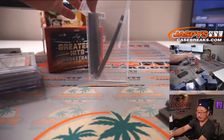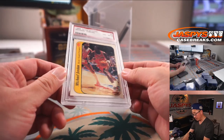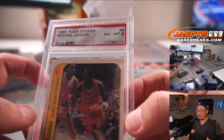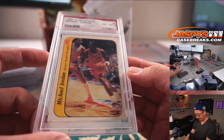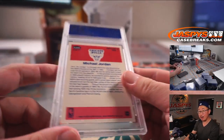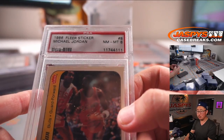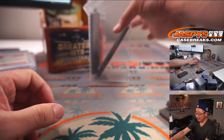And the final one — wow — for the Chicago Bulls, that is Michael Jordan, 1986 Fleer Basketball sticker, Michael Jordan PSA 8. We saw this recently in our 1986 Fleer Basketball full set break that we did over the National. That is nice. That's it.